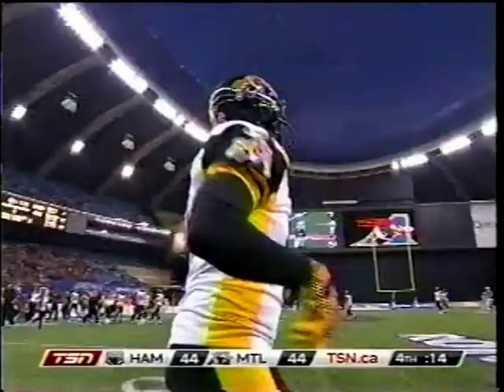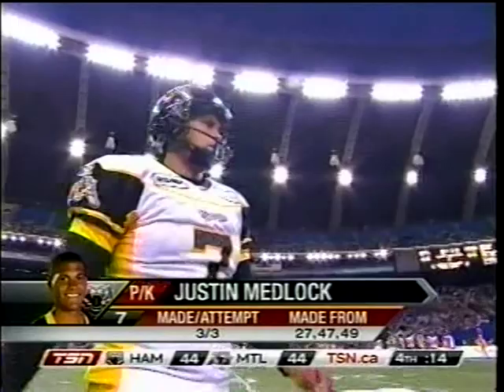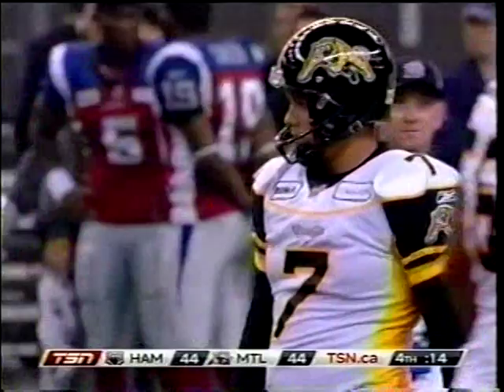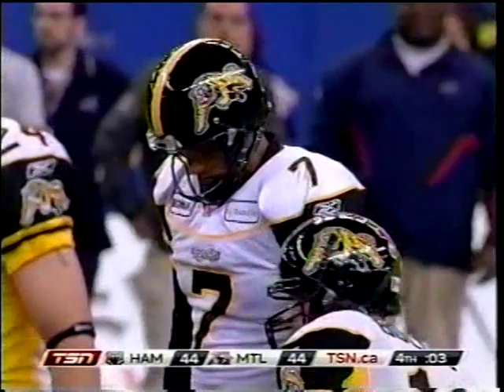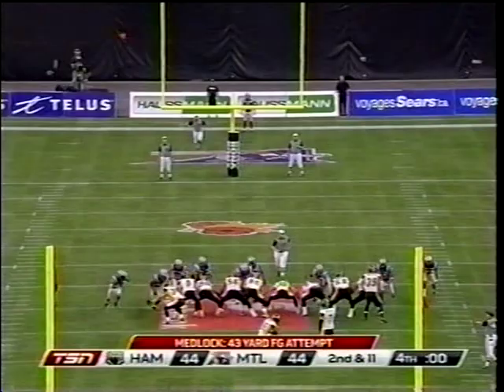So it comes down to this — Justin Medlock, so reliable this year and perfect on the day, looking at a 41-yarder to send Hamilton to Winnipeg. The deep handoff did allow Coburn to get the ball close to the middle of the field for Medlock. Sean White is in the end zone in case he has to kick it out. They've lost twice in this game at home, now trying to create the huge upset at the Olympic Stadium. Are they taking too much time?